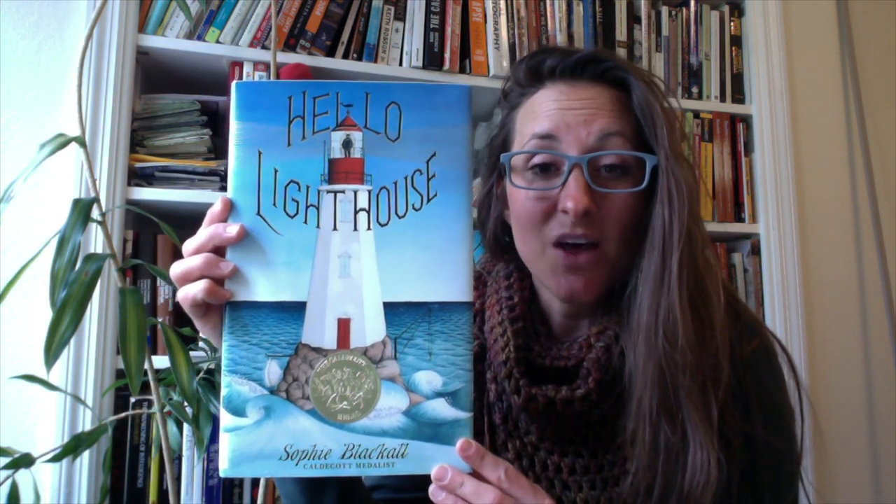The Caldecott Medal is all about the pictures in the books. It's extra specially special to me because during the daytime I'm a librarian, and in the evenings when I come home, I'm an artist. So I really love making art, I really love looking at art, and I really love sharing art. So today I'm going to read you a Caldecott Medal book that won last year — it's called Hello Lighthouse. Before we talk about the book, let's look at the award.